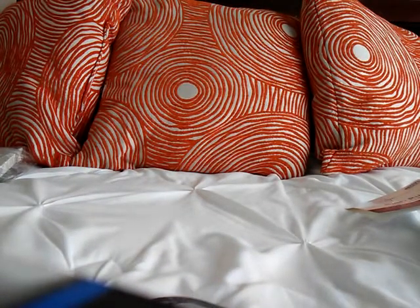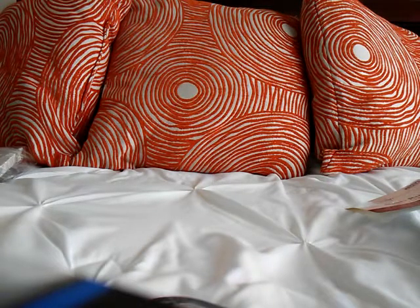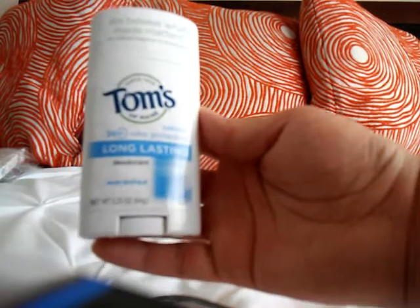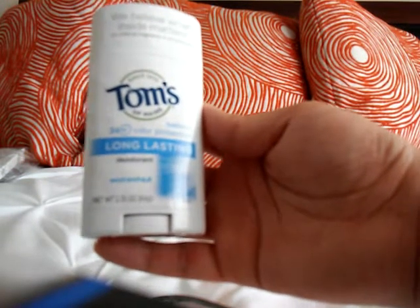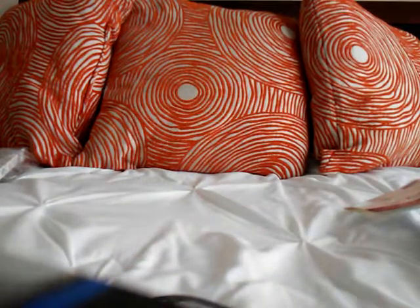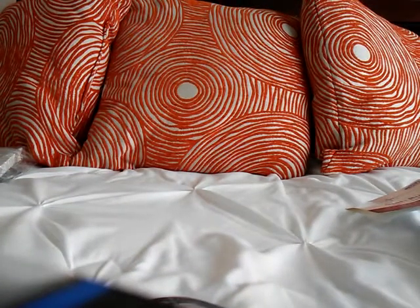I've been having some underarm irritation and I'm not sure why — if you have any ideas let me know. I decided to switch out my deodorant and go with something unscented and natural. I got Tom's — it's a 24-hour protection, long-lasting, unscented deodorant in 2.25 ounces, with no aluminum, no artificial fragrance, and no preservatives.